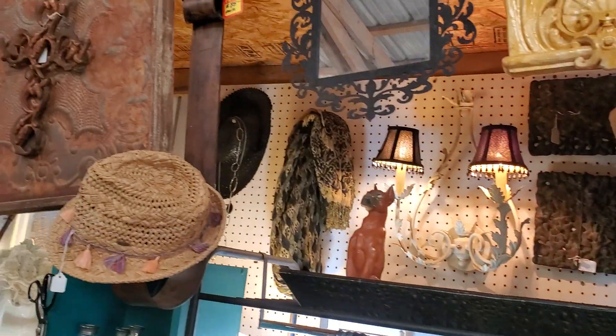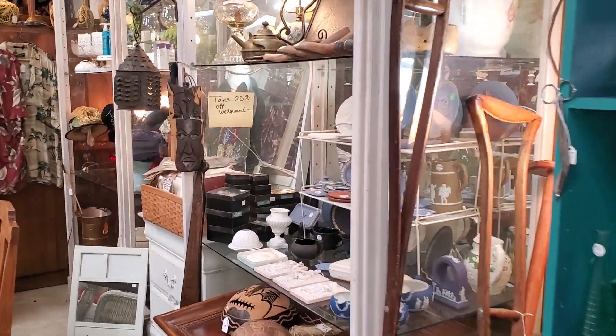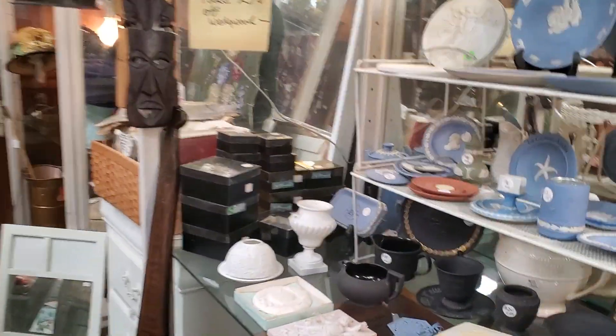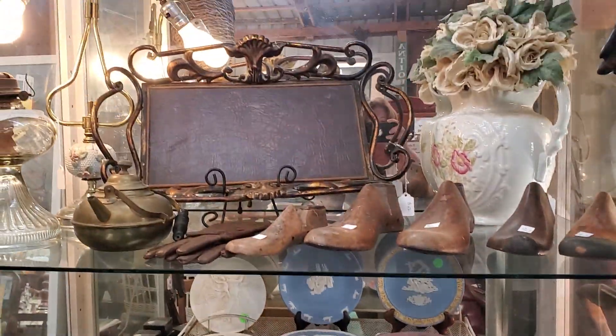Sconces — those are kind of cool. Artwork. Around here you have to walk up and down, look up and down. Sorry when you're walking. Wedgewood is all 25% off — there's a little bit left of it. Oh, those wooden shoes are cool.